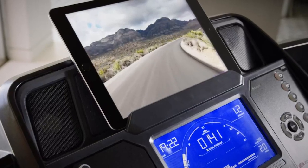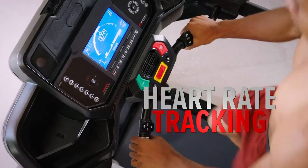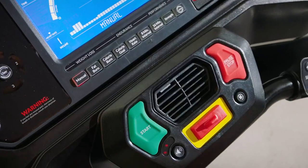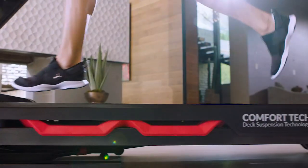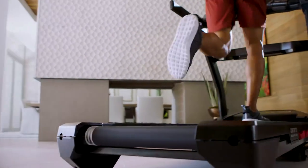The MediaRack with USB charger lets you view and charge your devices. Check out the built-in hand-grip heart rate tracking, automatic three-speed fan, and our premium ComfortTech deck cushioning system, providing a soft landing in the front of the deck with a hard kickoff towards the back.